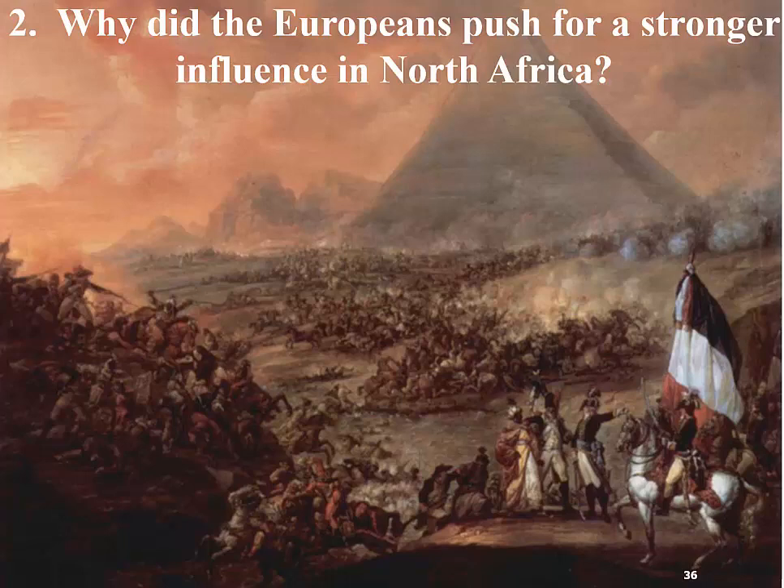If you look at this picture, you might pick up on the fact that we have the pyramids in the background, but then we have a French flag, because Napoleon invades Egypt in 1798 during the course of the Napoleonic Wars. That's also when, if you heard about the Rosetta Stone, it's Napoleon's troops that find the Rosetta Stone, which allows linguists to be able to break the code and read ancient hieroglyphics. Napoleon invades Egypt in 1798, and then is pushed out by Egyptians, Ottomans, and British in 1801.